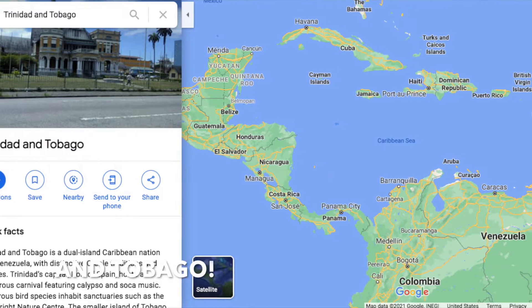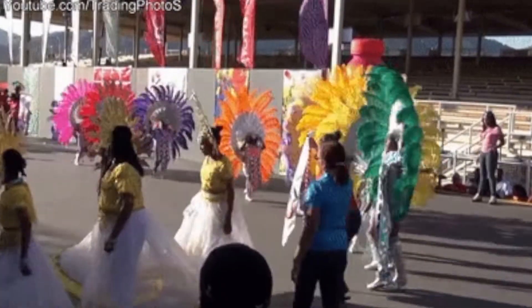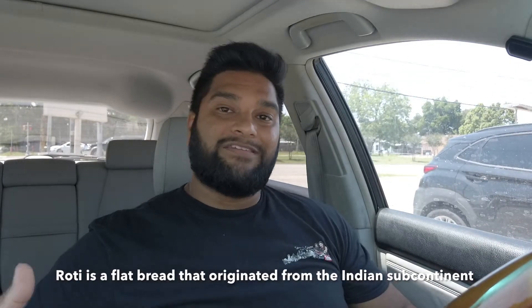A little background about Trinidad — it is a country just off the coast of Venezuela, which is in South America. It is known to have a lot of Indian influence, Caribbean influence, and African influence as well, so a lot of the dishes have a little bit of an Indian flair. You'll notice there's roti in the name — roti is a type of Indian bread — so they probably have something with curry flavors or chickpeas, and some Jamaican or Caribbean influences too. With that said, let's go inside and check it out.